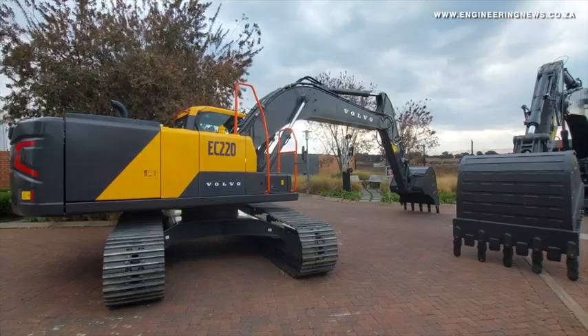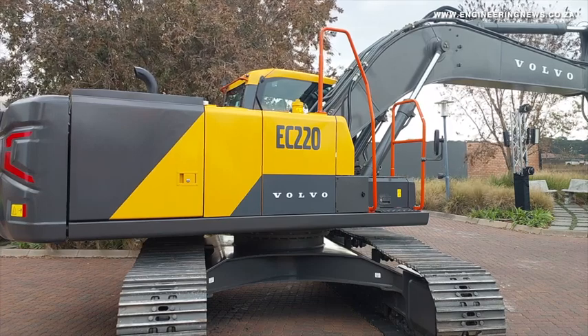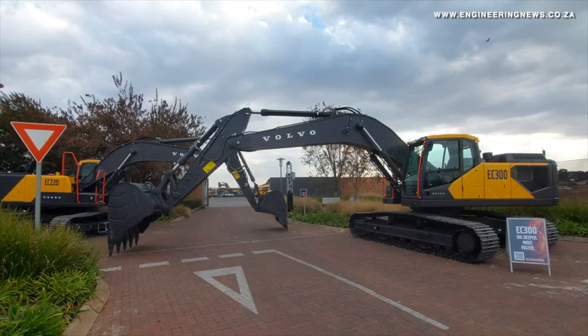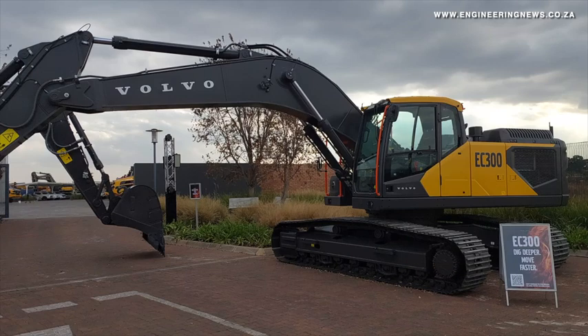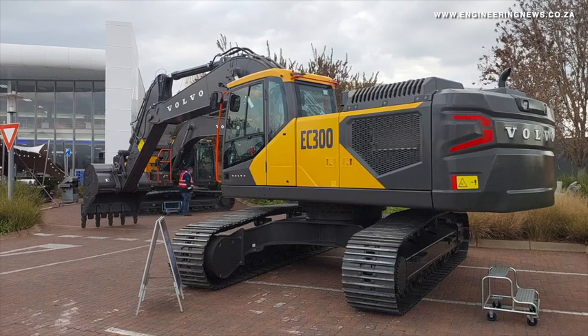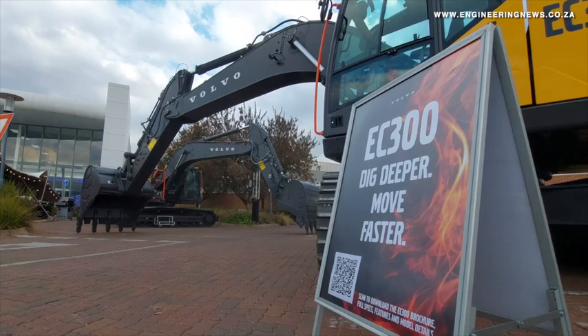The machines at this point in time are fully imported. On the excavator range, we either bring the buckets in from overseas depending on customer requirements, but we can also manufacture locally. What we do to the ADTs, if they're going into hard rock or chrome applications, we'll fit bin liners. If they go into a lighter application such as coal, we can put raised sides on the bins to improve the carrying capacity.